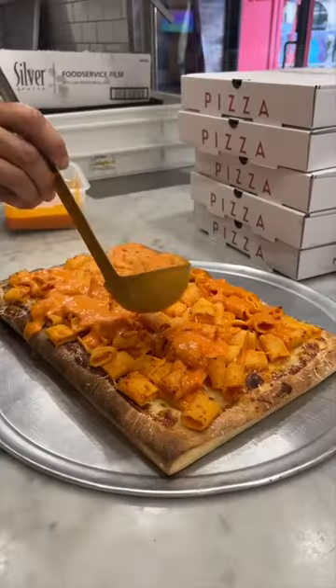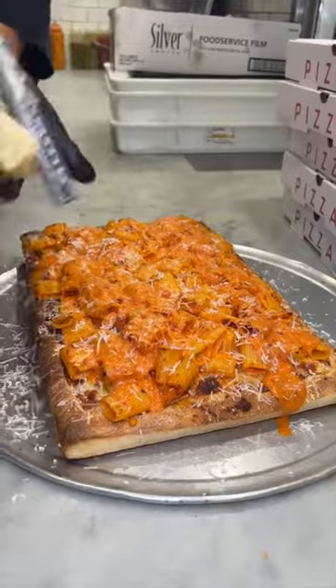Marinara Pizza in the East Village also has a secret menu item: the Spicy Vodka Rigatoni Stuffed Crust Sicilian Pizza. Whoa.